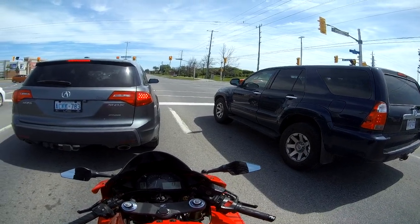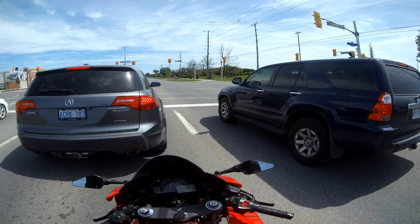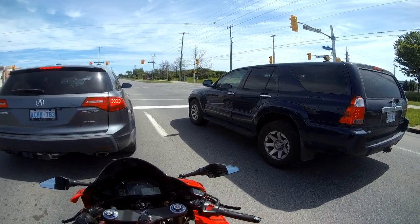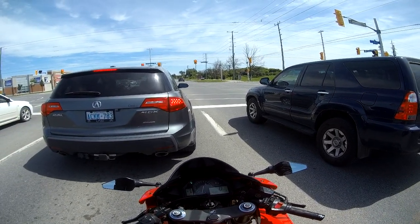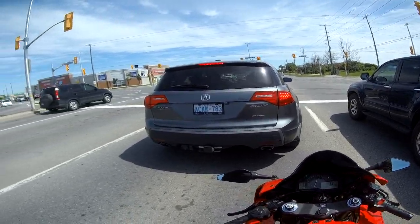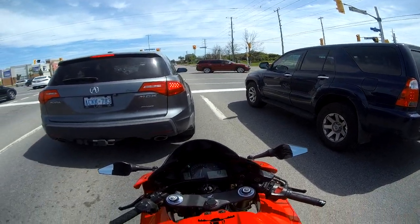The front ventilation could be a little bit better. I get a little hot around the mouth area, probably because the chin curtain holds my breath in. But aside from the lack of front ventilation, the back ventilation is really good — I can feel it on top and in the back. Just the front by the mouth is a little warm. That's probably my only negative thing about this helmet.